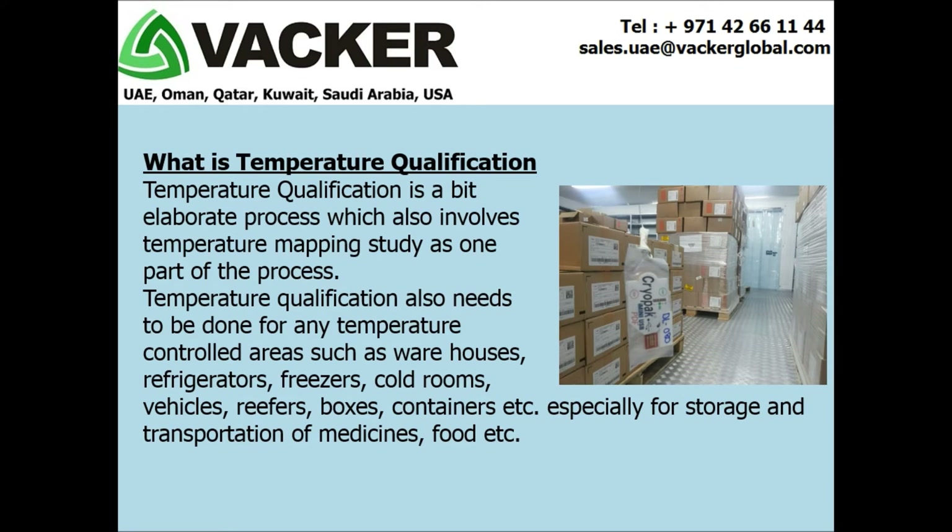What is temperature qualification? Temperature qualification is a more elaborate process which also involves temperature mapping study as one part of the process. Temperature qualification needs to be done for any temperature-controlled areas such as warehouses, refrigerators, freezers, cold rooms, vehicles, reefers, boxes, and containers, etc.